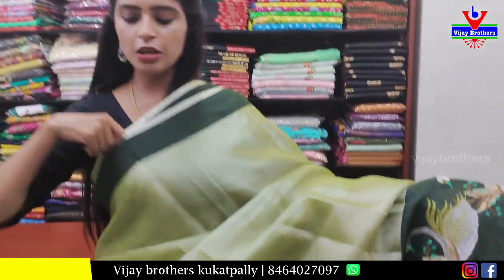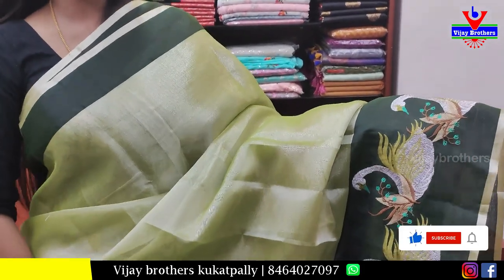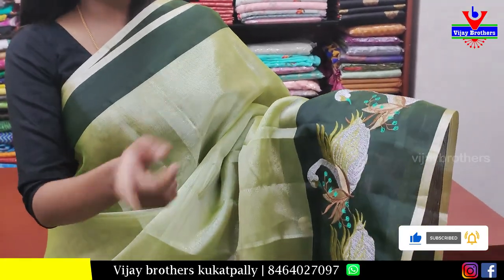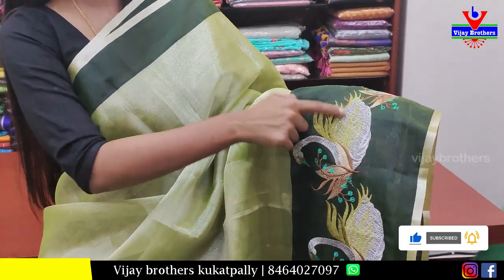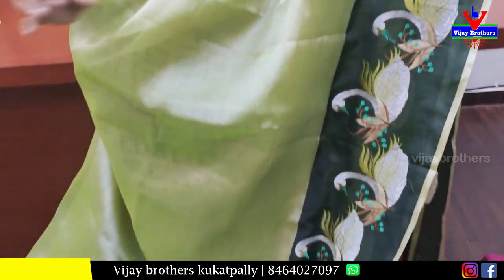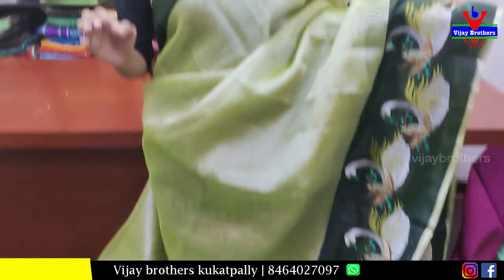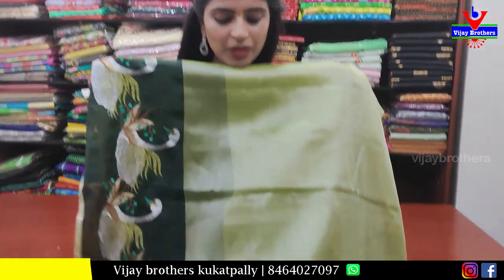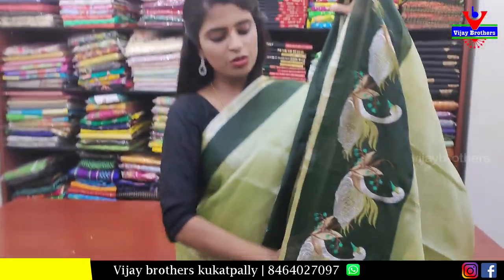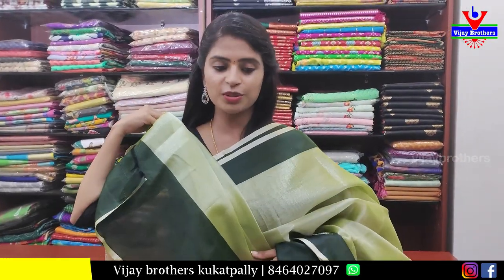The next saree is a stretch organza tissue. The color is a medium green with olive shade on both sides. A finer strap border of 6 to 7 inches at the lower end with silver zari weaving — ducks and swans motif weaving. Very classic, especially the color — perfect for events. Running pallu with silver straps. Self tissue blouse. Price ₹800.